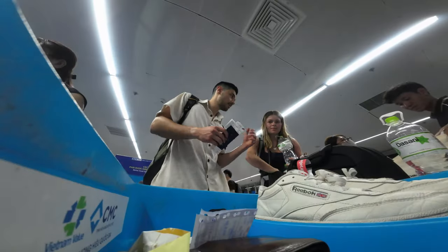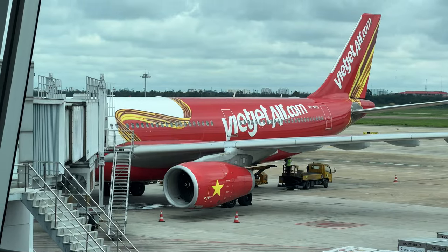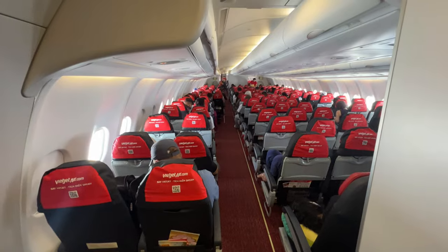Today is your lucky day — you're getting two flights in one video. I'm just too generous. Okay, it's Vietjet Air. It's Vietnam's low-cost carrier. It's your budget airline's budget airline.